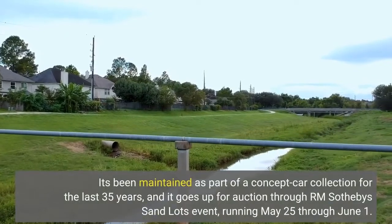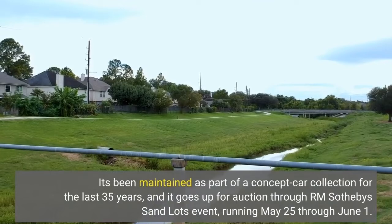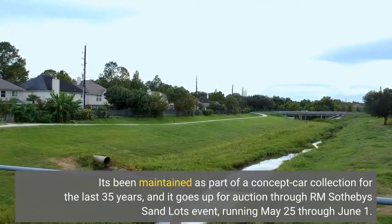It's been maintained as part of a concept car collection for the last 35 years, and it goes up for auction through RM Sotheby's standalone event, running May 25 through June 1.